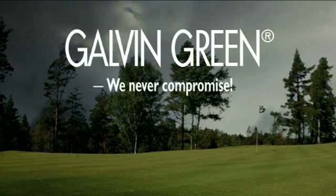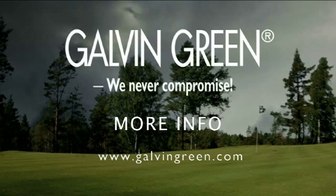For more information on layering and to see all the latest styles of performance golf clothing, please go to galvingreen.com.